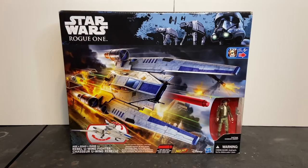Welcome to Dark Horizon Creations. I'm Mike. This time we're taking a look at the Star Wars Rogue One U-Wing Starfighter by Hasbro.